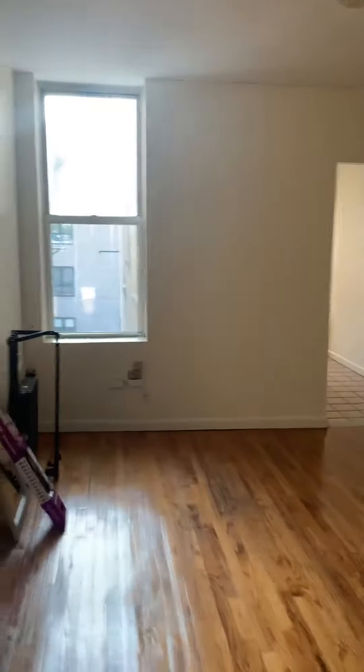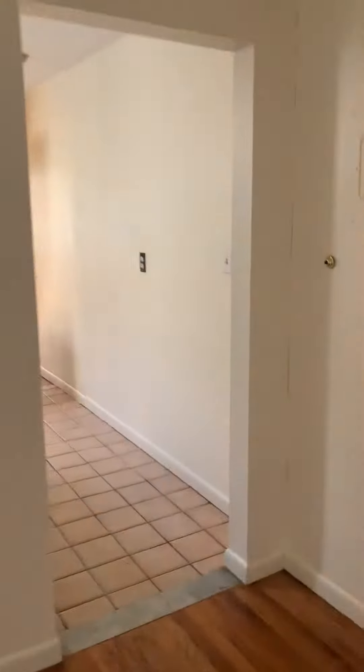Here's the entrance. Nice, sunny, big living room.